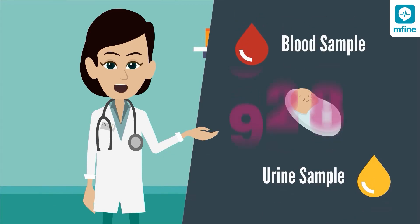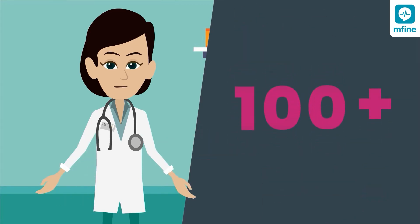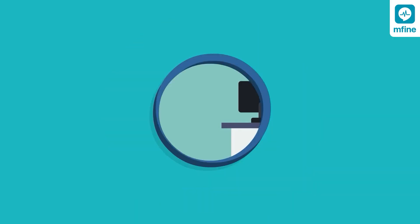Newborn screening is a test done on samples of blood and urine to check for hundreds of such conditions and offer early detection.